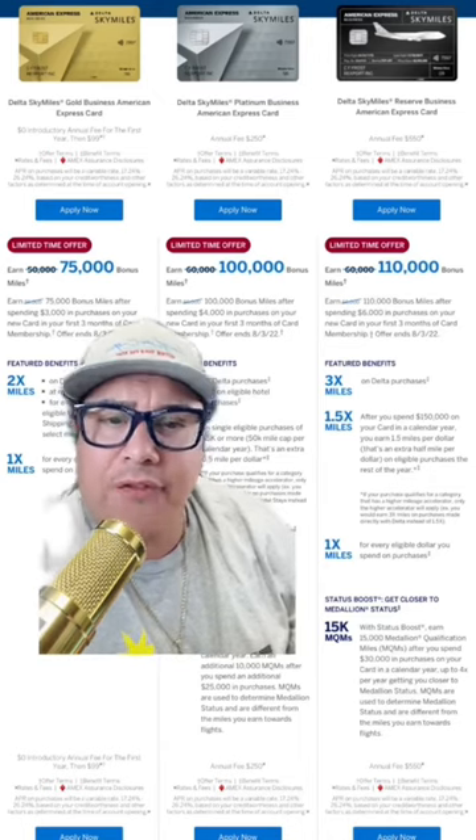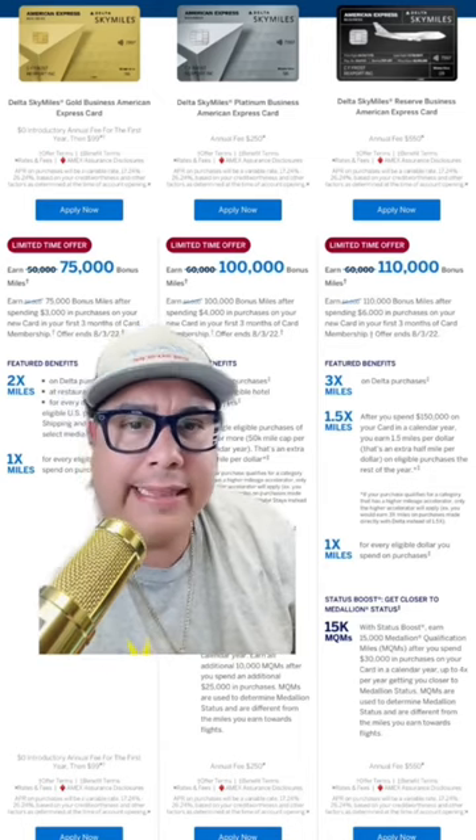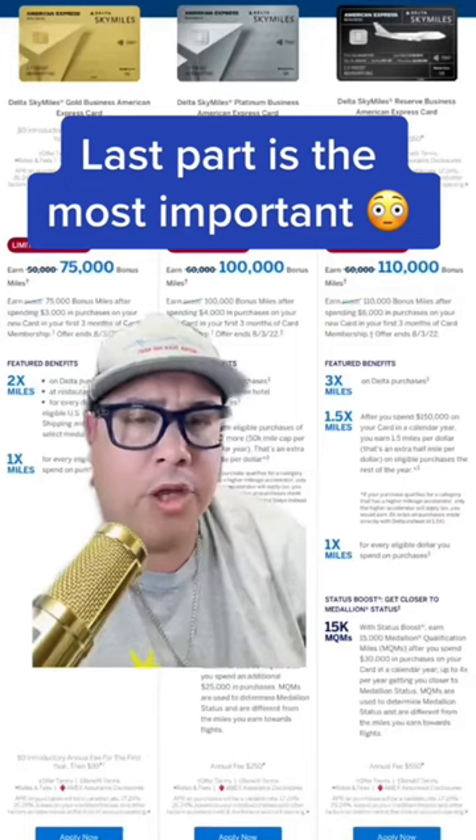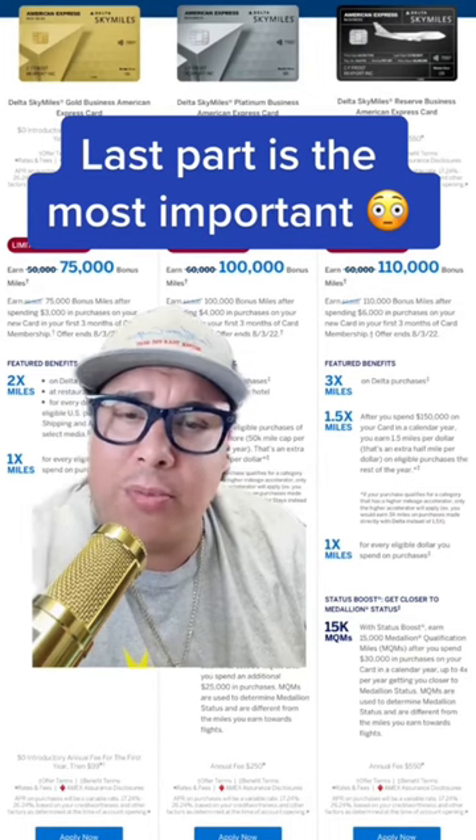Understand that this card is designed for people that are going to travel a lot. There are three different tiers with the Delta SkyMiles — the last part is the most important. You have the Gold, the Platinum, and the Reserve.